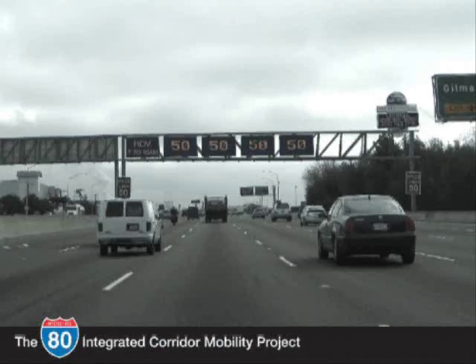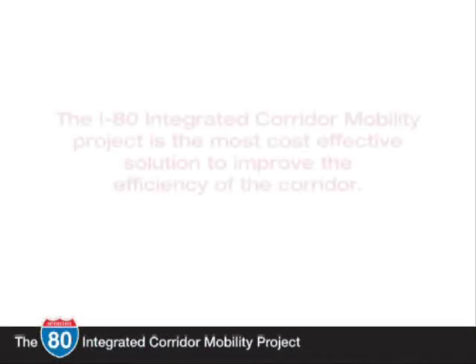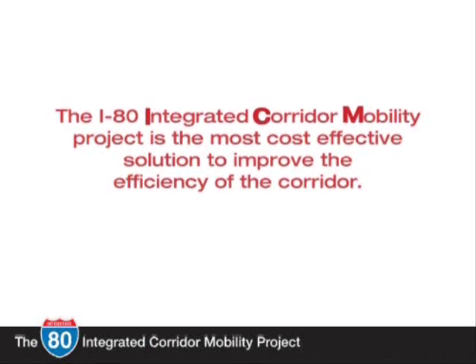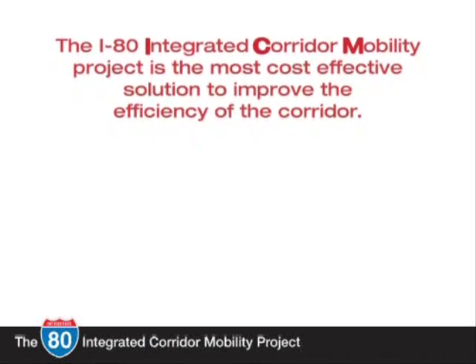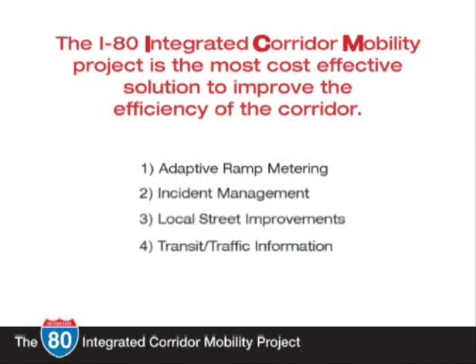That is why operational improvements along the I-80 corridor are being implemented to improve traffic flow for the freeway and local streets, improve transit service, improve safety, and reduce traffic congestion during an incident. The I-80 Integrated Corridor Mobility project, or ICM, will apply new technologies and strategies for reducing congestion, expanding traveler information, and improving safety along the corridor. The major components are adaptive ramp metering, incident management, local street improvements, transit and traffic information, and system integration.